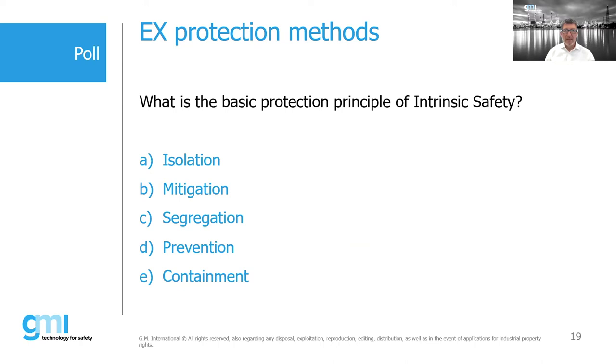Poll question: What is the basic protection principle of intrinsic safety? Options shown include isolation, mitigation, segregation, prevention, and containment.